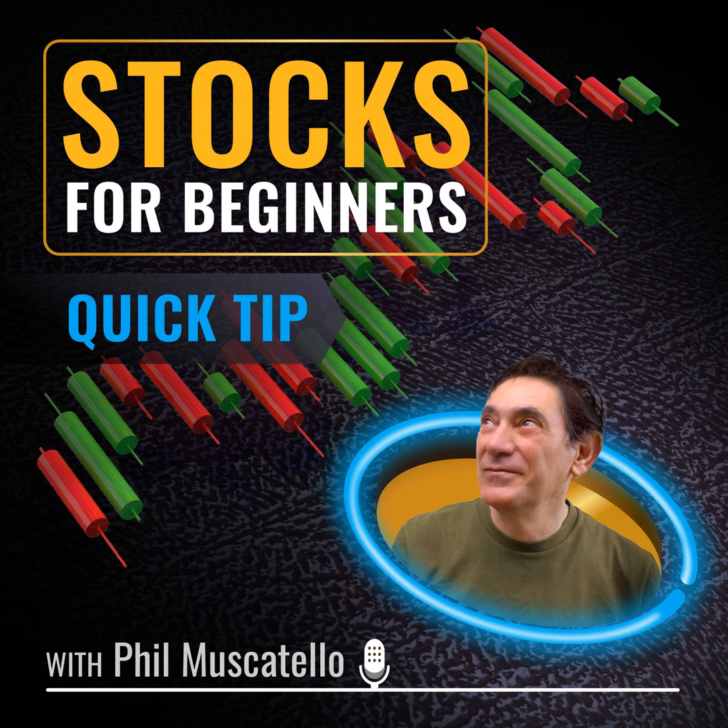If you found this podcast helpful, please tell a friend — especially someone who needs to start thinking about investing for their future. Stocks for Beginners is for information and educational purposes only. It isn't financial advice and you shouldn't buy or sell any investments based on what you've heard here. Any opinion or commentary is the view of the speaker only. This podcast doesn't replace professional advice regarding your personal financial needs, circumstances, or current situation. Thank you for listening.